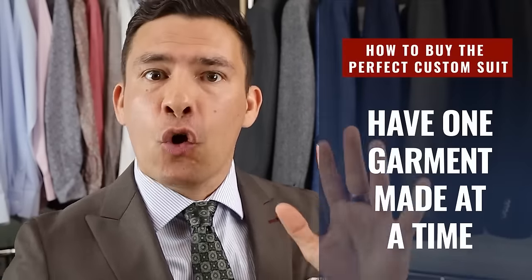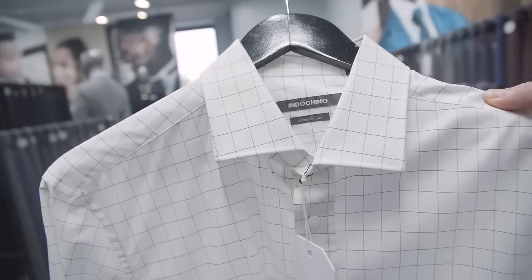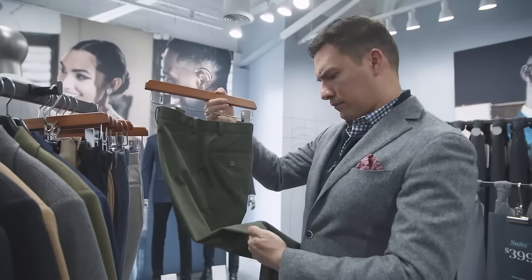This next point is incredibly important: have one garment made at a time — one suit, one shirt, one vest. You don't want five suits or ten shirts made because if this is the first time they're making it, you want to make sure they nail the fit. If you order ten shirts and the fit is off, the tailor might argue that's what you asked for — and then you've got a real issue.